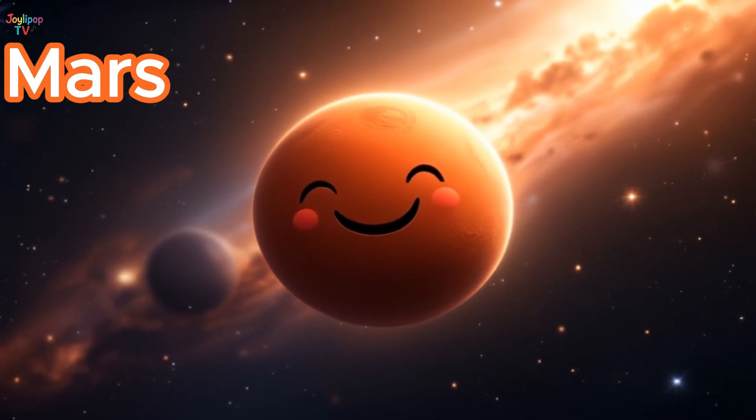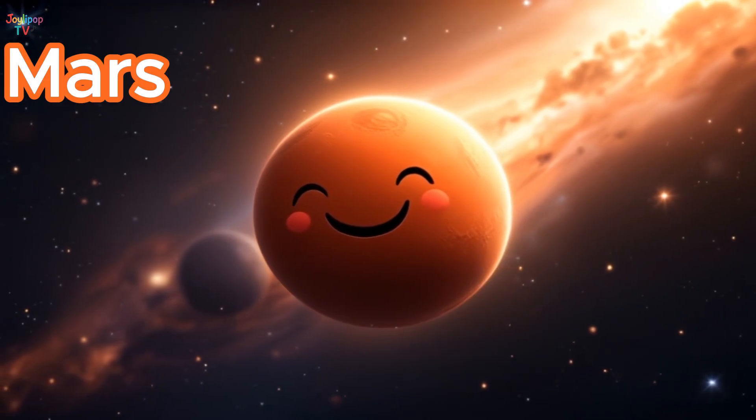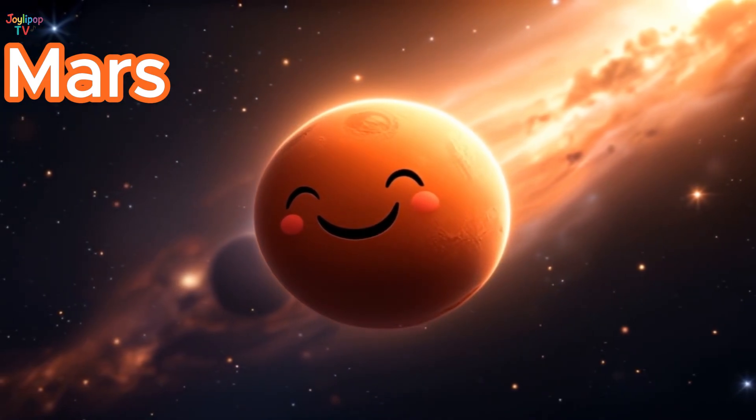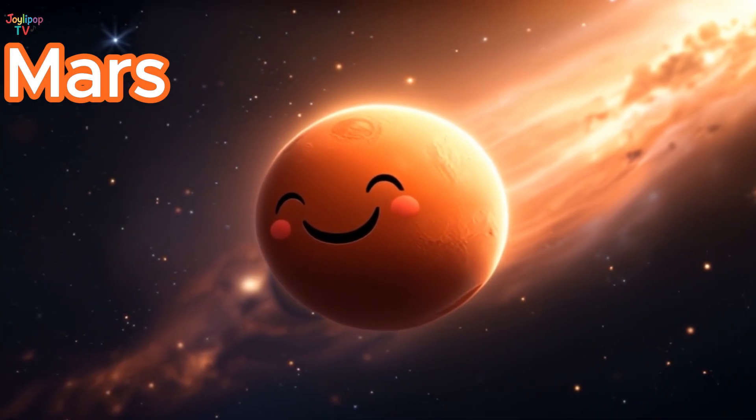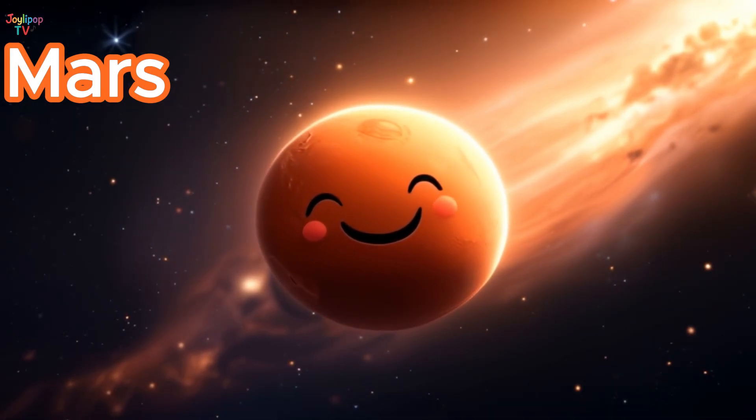Now we see Mars, the red planet! Mars looks red because of the rusty dust covering its surface. Scientists think Mars might have had rivers and lakes long ago. Today, robots are exploring it, searching for clues about life!